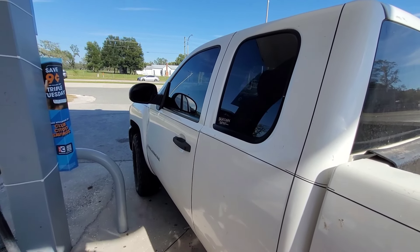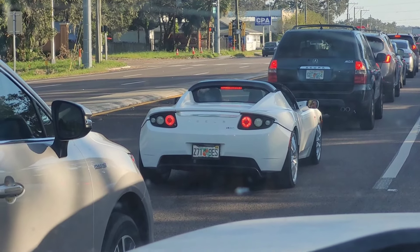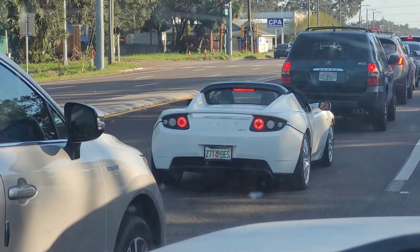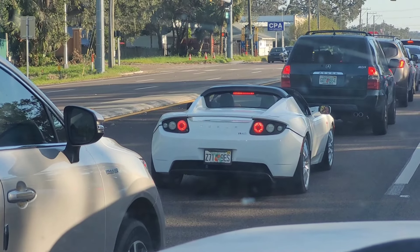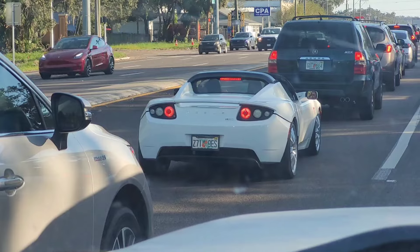When was the last time you saw a Tesla Roadster on the road? I saw that one in space, but I think this may be the first time I've ever seen one in person. He's out just cruising home on a Friday afternoon in rush hour.